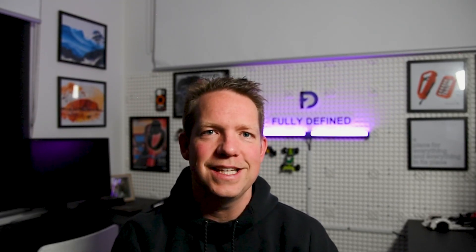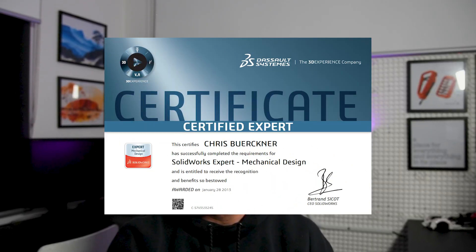Reaching CSWE, the highest level of SOLIDWORKS certification, isn't something that happens overnight. In this video, I'll share my journey to becoming a certified SOLIDWORKS expert, the challenges I faced along the way, and what you can learn from my experience. Hi, welcome to Fully Defined. My name's Chris, let's jump in.